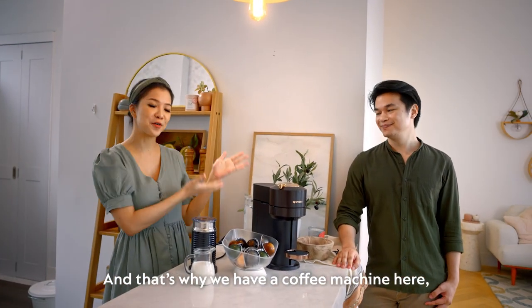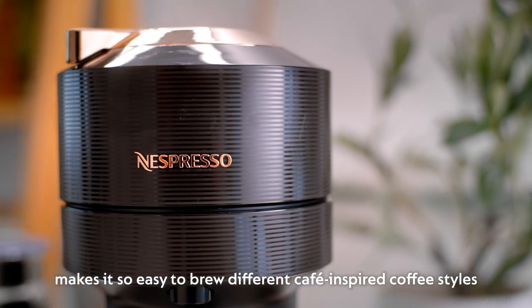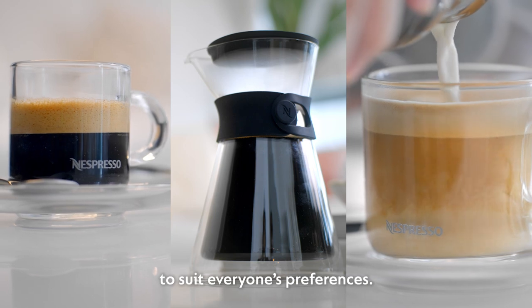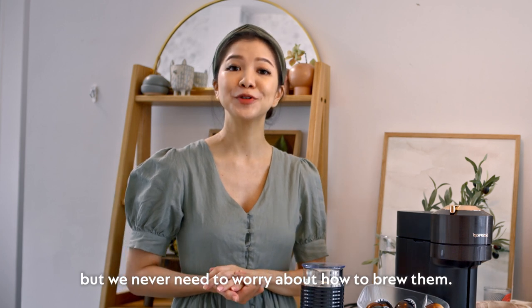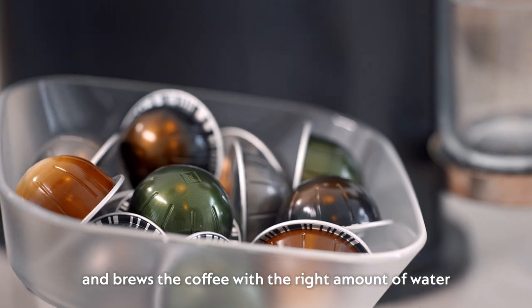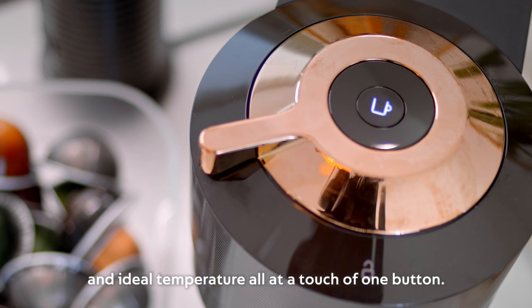And that's why we have a coffee machine here. The Nespresso Vertolix machine makes it so easy to brew different cafe-inspired coffee styles to suit everyone's preferences. There are over 30 different blends of coffee to choose from, but we never need to worry about how to brew them. The machine detects the barcode in each capsule and brews the coffee with the right amount of water and ideal temperature, all at the touch of one button.